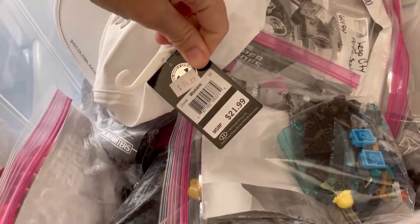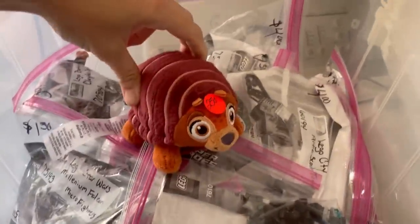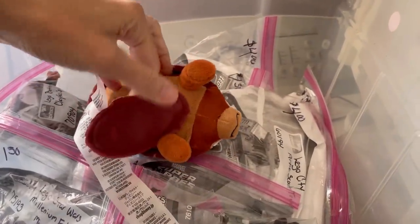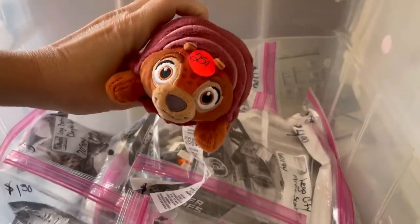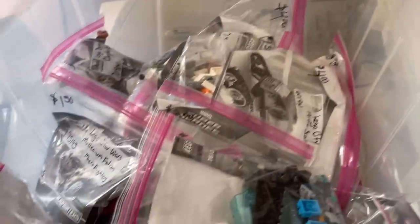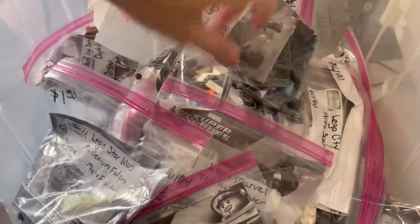I got a hat — brand new with tags, I think I paid like a buck. I also got this little Disney Store figure for a quarter. There's a little magnet so you can put it on your shoulder and it's like your little buddy. He's from some TV show — I'll have to Google Lens him.